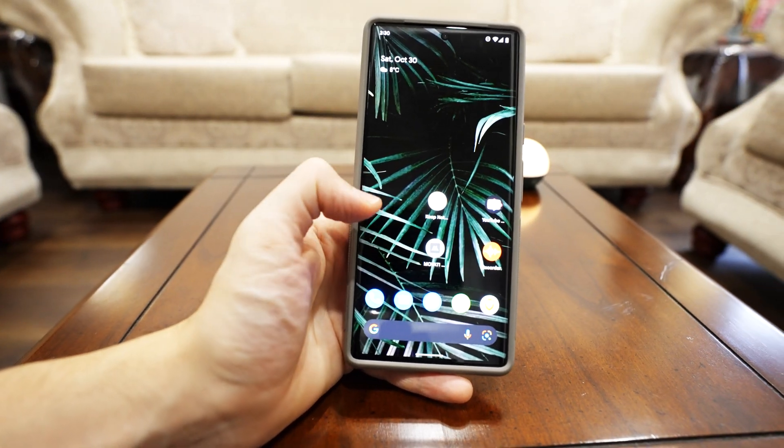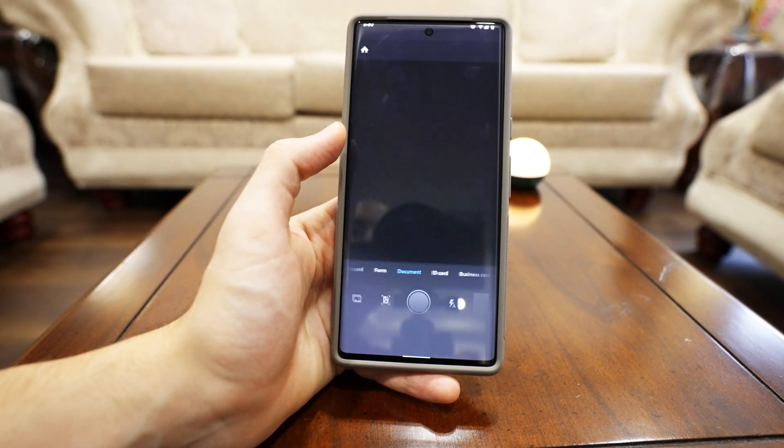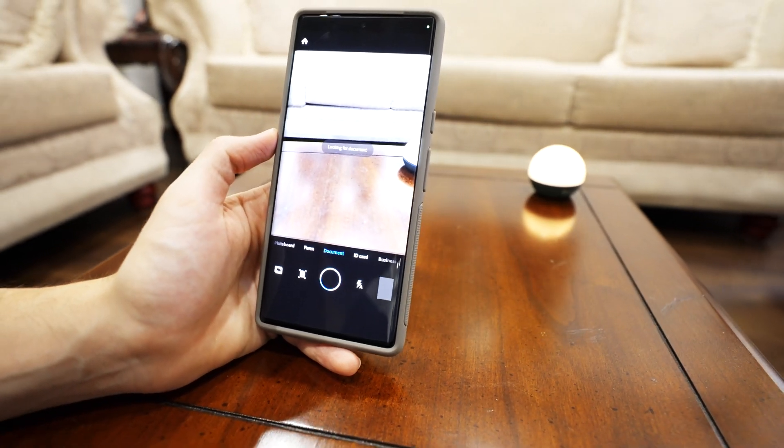The only camera feature I want to cover is the native camera app integration in other applications. While it's not supported for every single app yet, this is going to be huge, especially when it comes to receipt scanning.